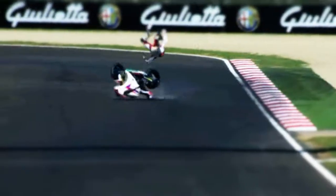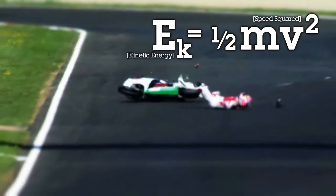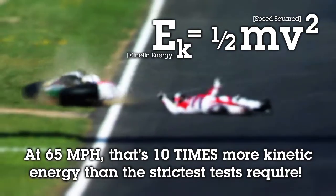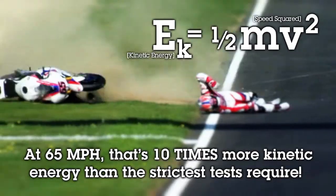But we all know that real life impacts can be unpredictable. The kinetic energy of a moving object increases by the square of its speed. The rider's helmeted head traveling at 65 miles per hour carries with it 10 times more potential kinetic energy than even the strictest impact tests require.